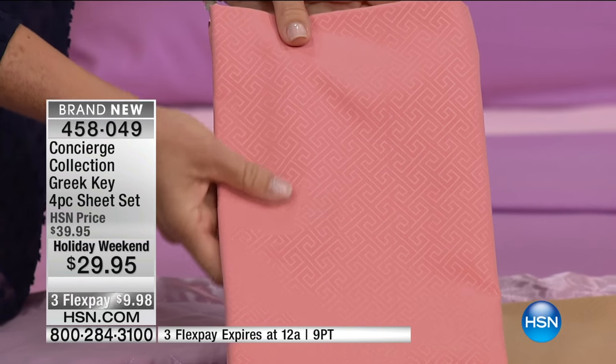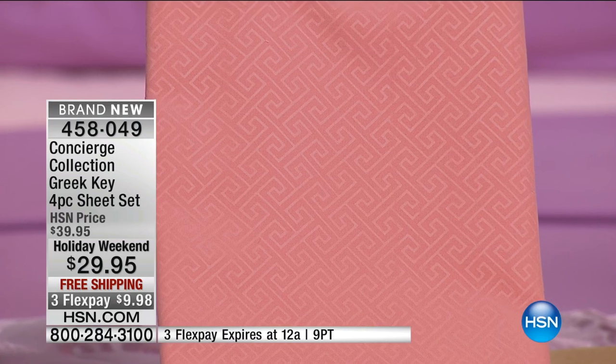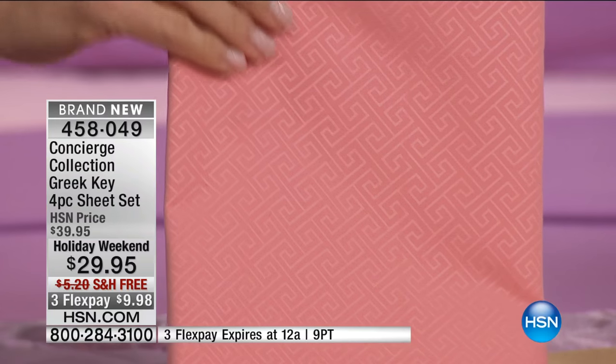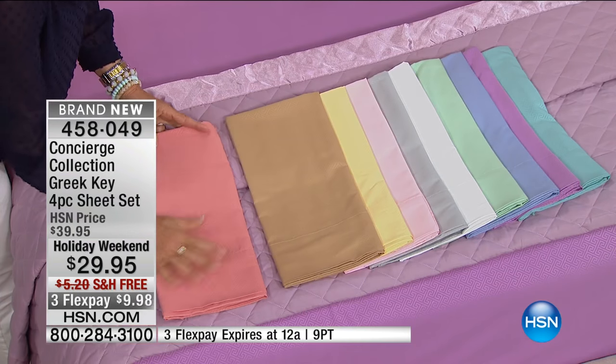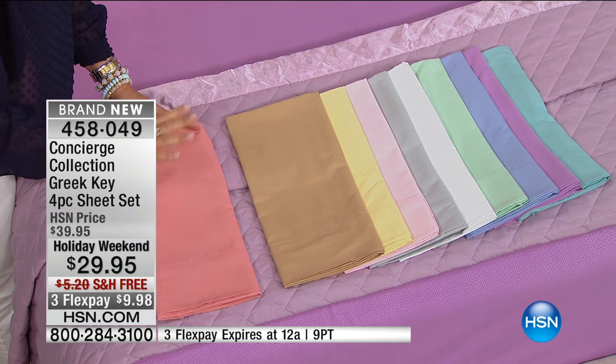It's $10 off and free shipping, and it's any size that you want. We have beautiful colors. So if you're in the mood to change the look in your home, look at this coral — you see the Greek key? It is magnificent. Beautifully embossed into the fabric — you don't feel it, but it's a nice, delicate added touch. It's not overwhelming. It's very sophisticated.